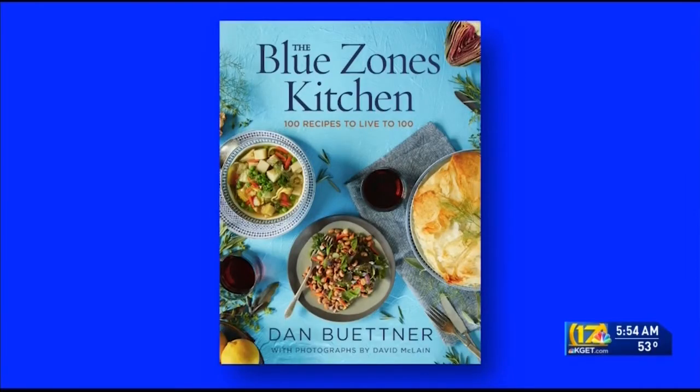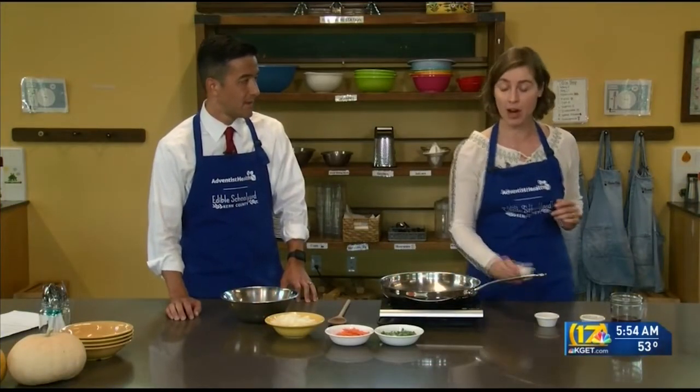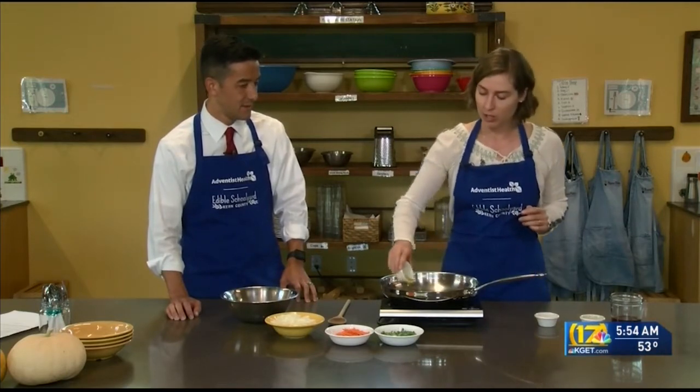Thanks for coming out here today. This is our teaching kitchen where we work with students. Today we're going to be making a sweet potato and onion hash, one of our yummy fall recipes. This is adapted from the Blue Zones cookbook. We are going to start out this recipe — I've got our pan heating up right here. I'm going to pour in some of our Buena Vista olive oil. This olive oil comes from the olive trees that are surrounding this building right here.